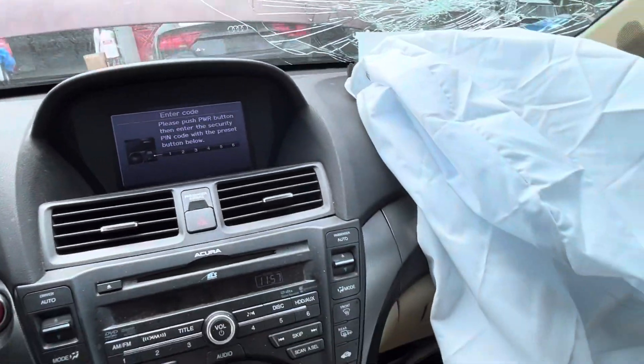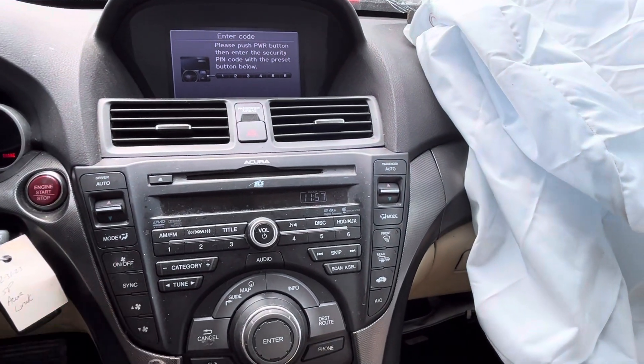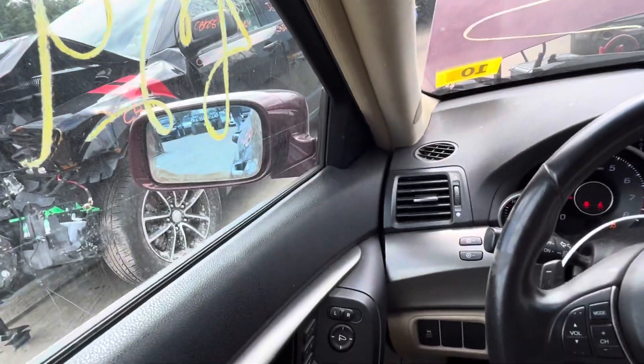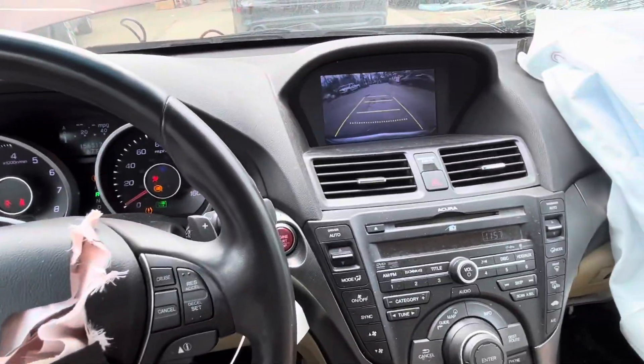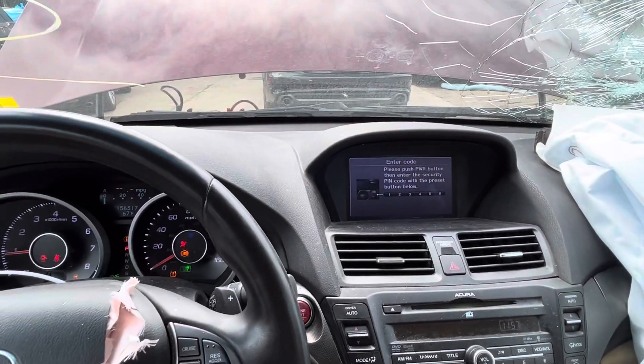All the windows go up and down. Radio needs a code. Heat and AC work. Backup camera does work. Again, axles are out of the car.